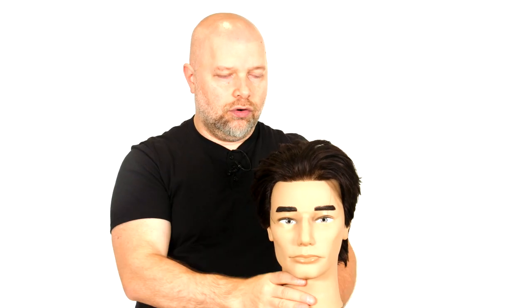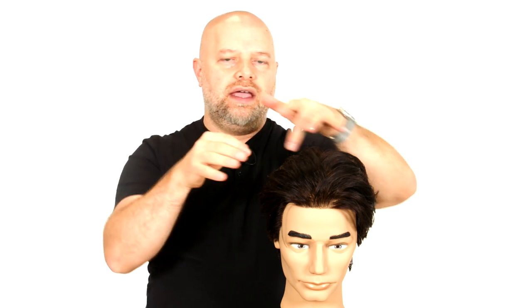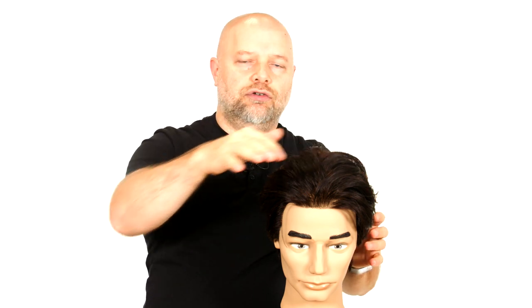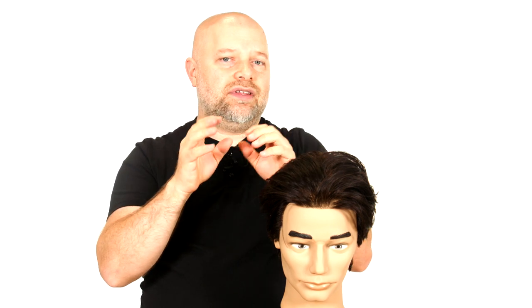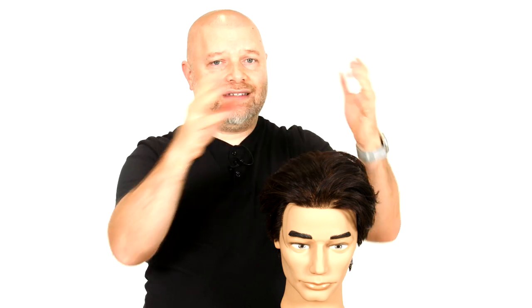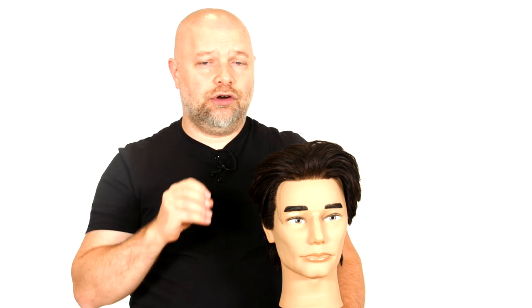The first thing to understand is what really is a cowlick or a swirl. It's when the hair grows in a number of different patterns in one area — almost like a complete circle. All the hair in that one area is growing in a circular manner, or just very differently from everything else. That's what makes it stand out and makes the hair split. Only certain types of hairstyles are going to work best if you've got those problems.